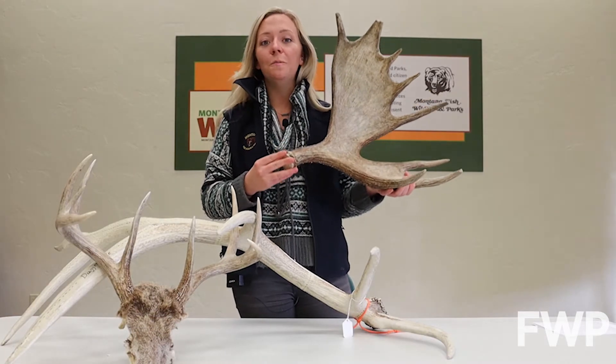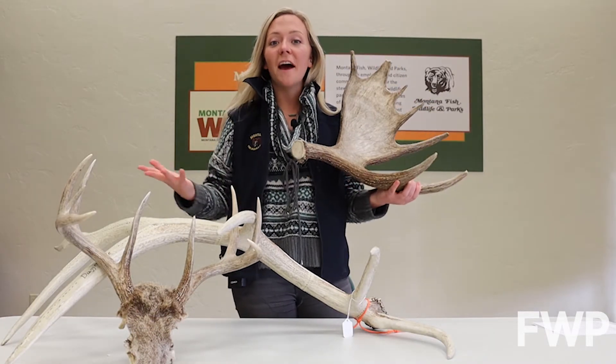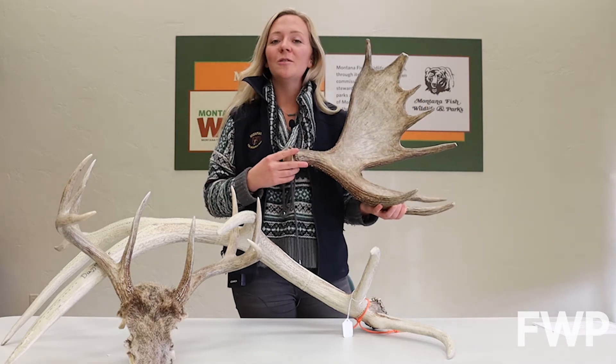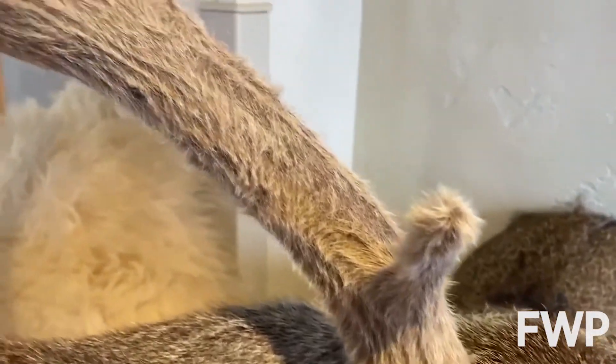Antlers are made of true bone. In fact, they are the fastest growing bone in the world. As they grow, antlers are covered in a fuzzy material called velvet — a network of blood vessels that supplies nutrients to the bone growing underneath.